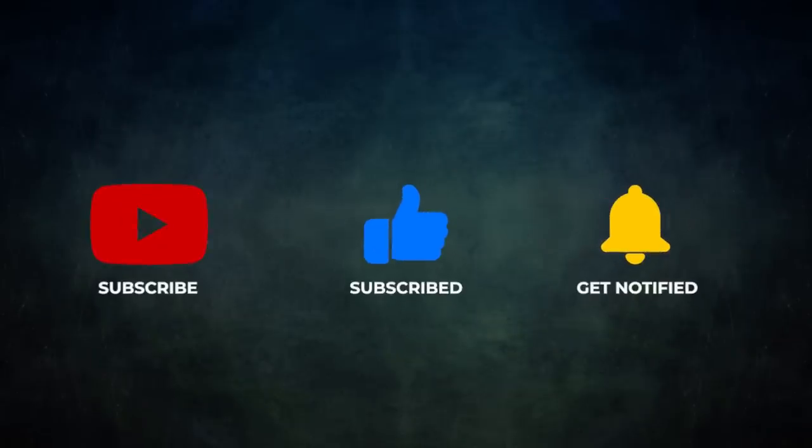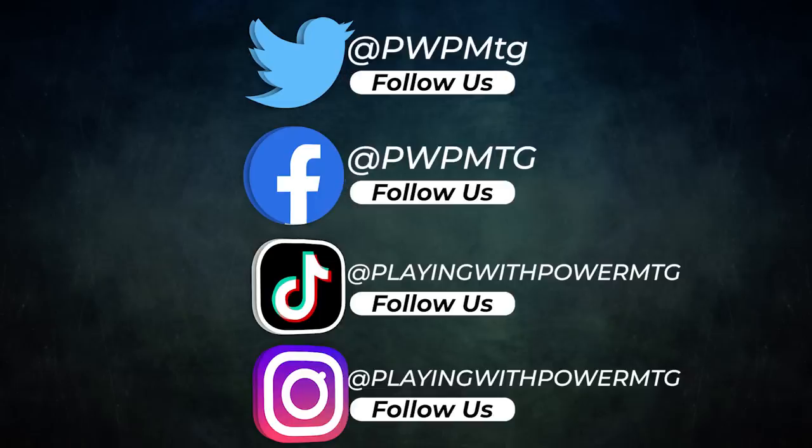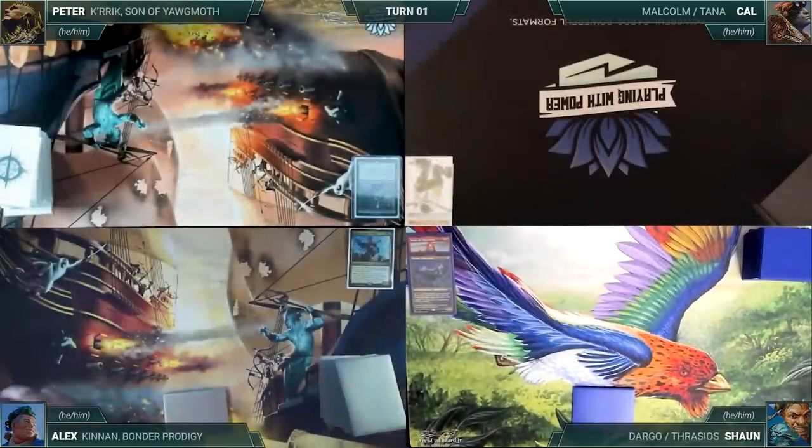Finally, we have Alex piloting Kennan, Bonder Prodigy. This deck, called Kennan Midrange, seeks to create an abundance of mana and then use Kennan's ability to put game-changing creatures onto the battlefield. Alex's opening hand contains a Waterlogged Grove, Glenlindra Archmage, Windswept Heath, Mox Amber, Daze, Fyndhorn Elves, and an Ancient Tomb. Be sure to like this video, subscribe to our channel, and follow us on Twitter, Facebook, TikTok, and Instagram.